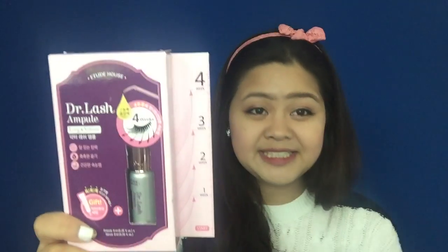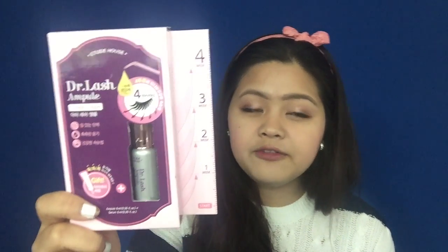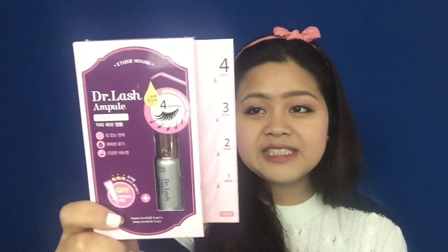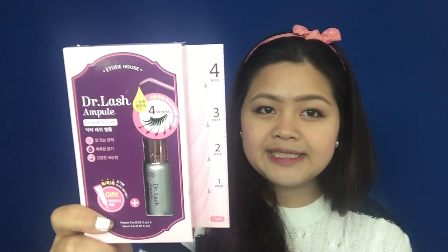This is my second time using it. My first time was around two years ago — it helped my eyelashes grow longer by around three millimeters. And this time it helped my eyelashes grow longer by around two millimeters in four weeks.